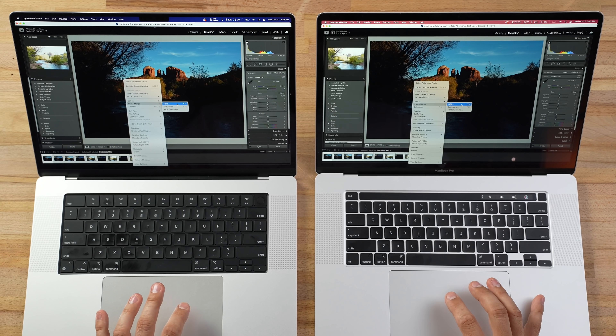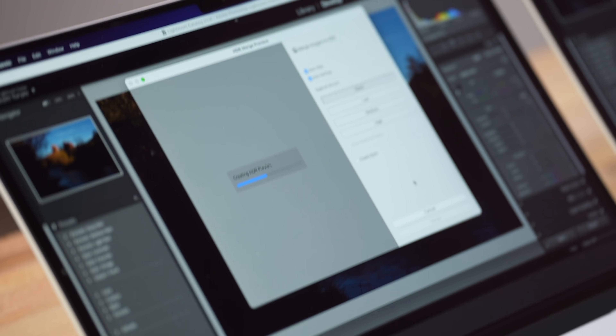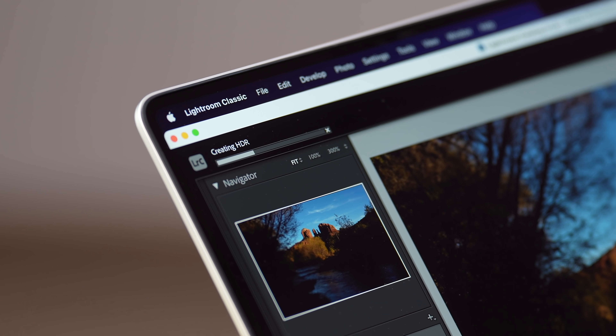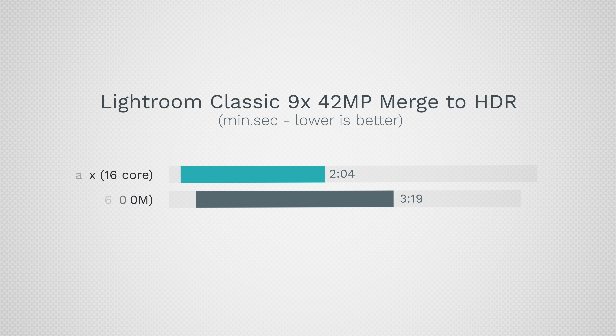Now let's jump into Lightroom to see if it's more optimized for Apple Silicon. Hitting HDR merge with the same files, the M1 Max finished in 2 minutes and 4 seconds compared to 3 minutes and 19 seconds for the Intel — about a third faster. That improvement applies equally to the M1 Pro since it's mostly a CPU-based task.